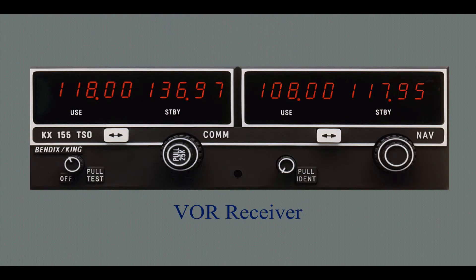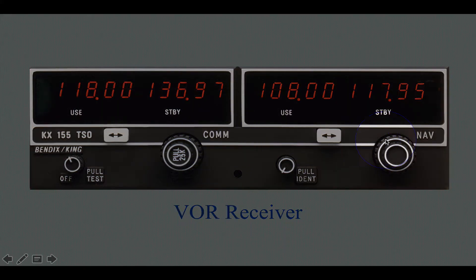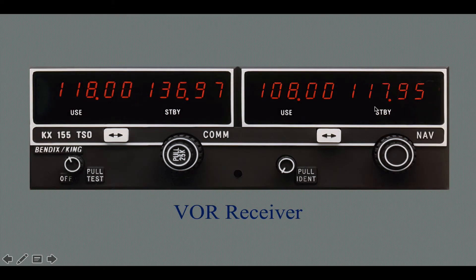The VOR receiver can come in many different forms — you may be flying a glass cockpit like a G1000 or Avidyne. This is the Bendix King KX155, a popular radio back in its day. It's a NAVCOM with a COM side and a NAV side, accessed through these knobs for standby and active frequencies. The frequencies shown here demonstrate the VOR frequency range band: 108.00 to 117.95 megahertz.